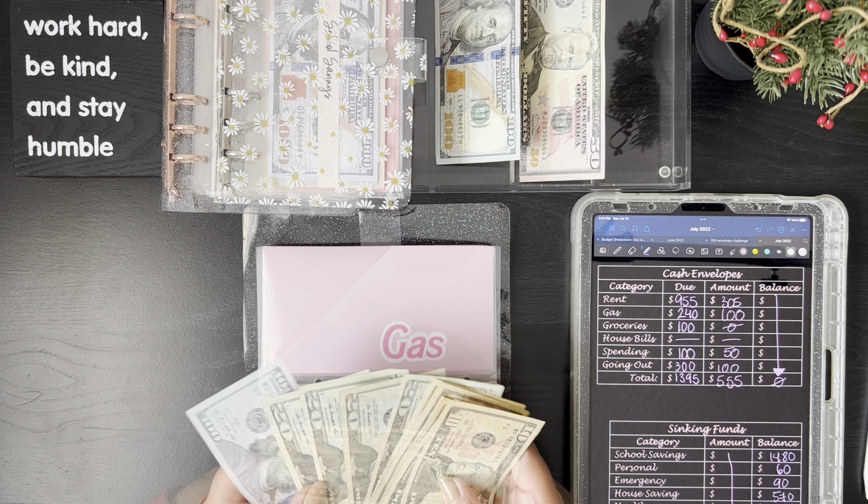I haven't done a money fan in a really long time — this is all the money I'm depositing back into the bank. My total is $1,655: $955 for rent, and $700 for everything going back to pay off those credit cards.